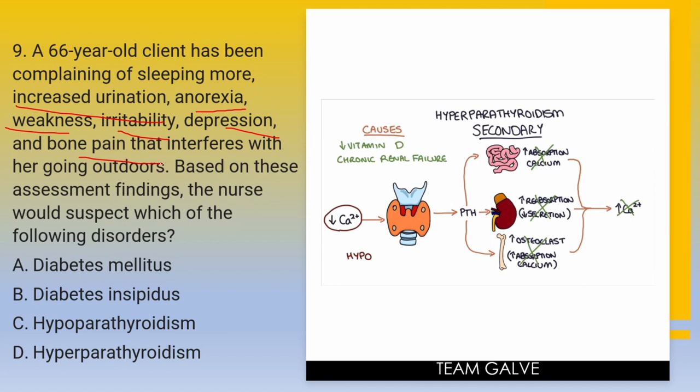Time is up. The answer is letter D — hyperparathyroidism. Hyperparathyroidism is most common in older women and is characterized by bone pain and weakness from excess parathyroid hormone, or PTH. Clients also exhibit hypercalciuria causing polyuria. While clients with diabetes mellitus and diabetes insipidus also have polyuria, they don't have bone pain and increased sleeping. Hypoparathyroidism is characterized by urinary frequency rather than polyuria.